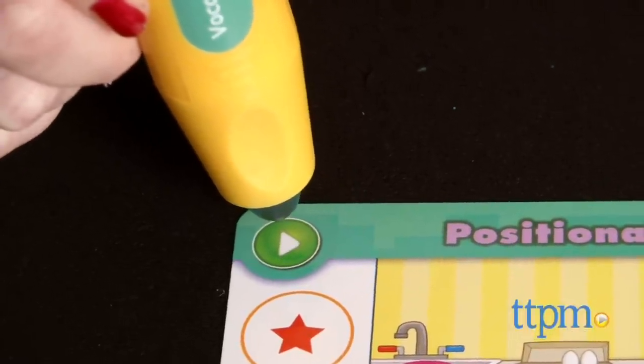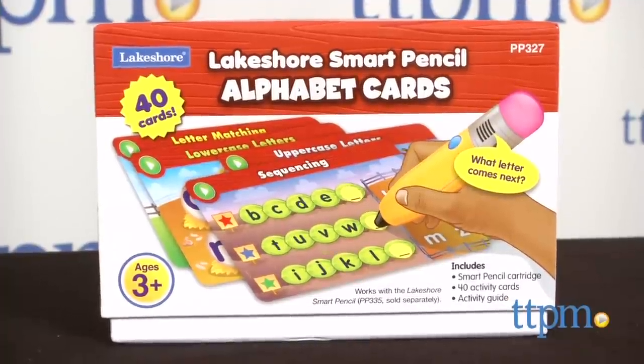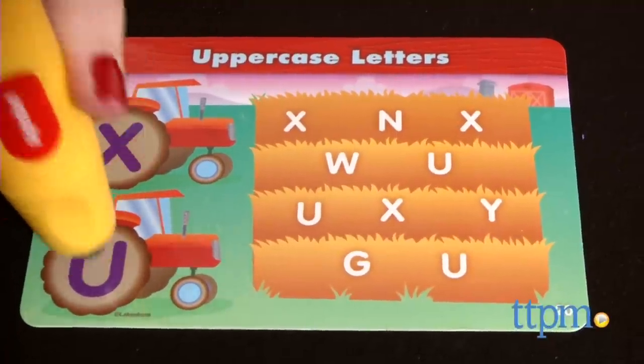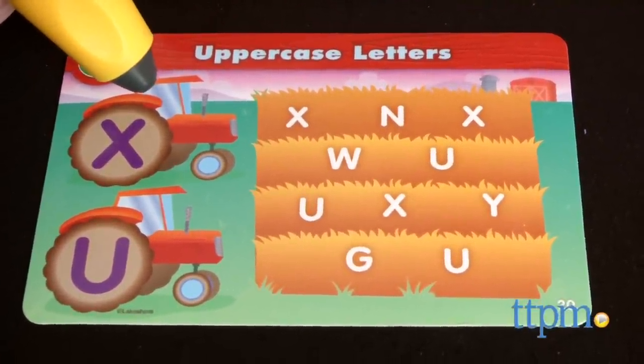Let's practice positional words here in the kitchen. Touch the red star. There are three different Smart Pencil card sets. When kids touch the Smart Pencil to an alphabet card, they'll be prompted to engage in activities with lowercase letters, letter matching, uppercase letters, and letter sequencing.